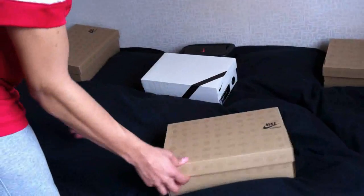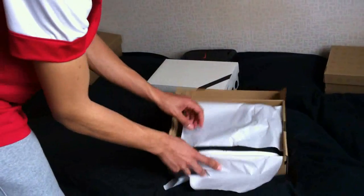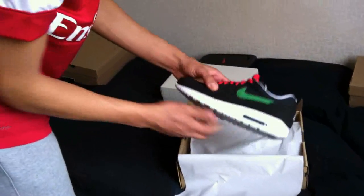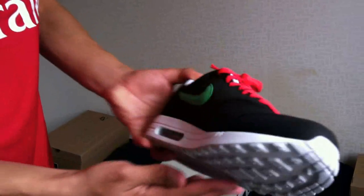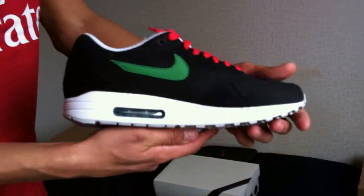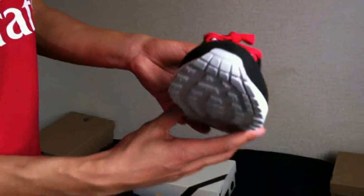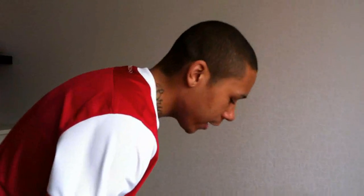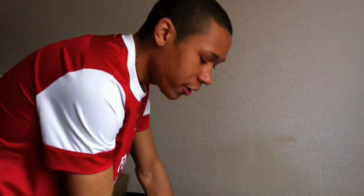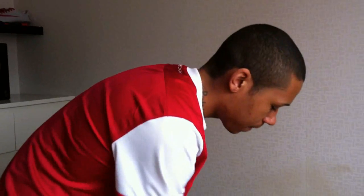Here we got the Air Max 1. These shoes are really nice, I must say. This is style guys — Nike Air Max 1. As an athlete, as a soccer player, football player, we need to walk in good shoes. We can't walk in shoes that aren't good for our feet, so Nike Air Max is always a good option, always.